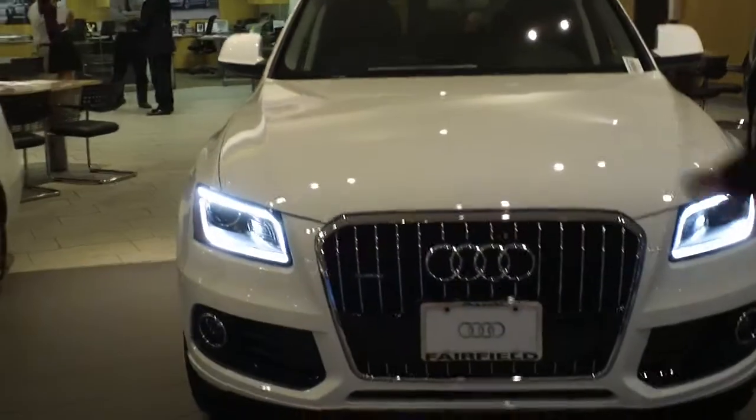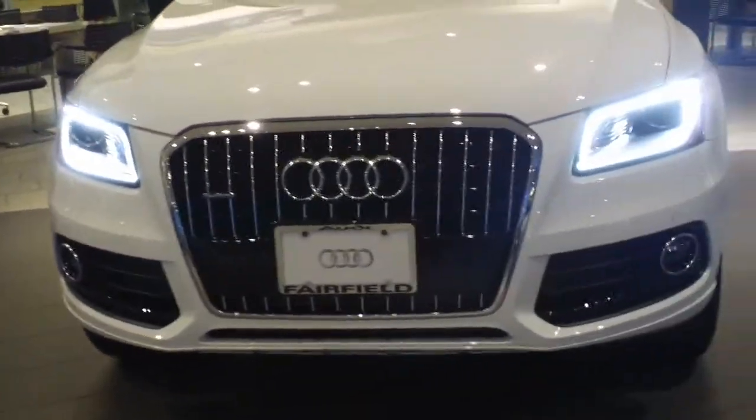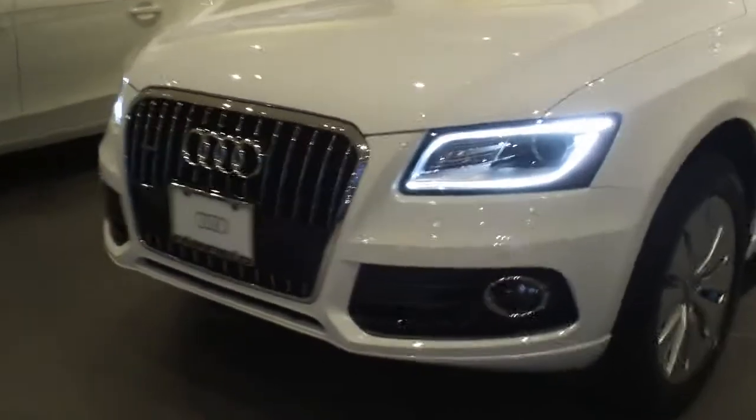As you can see, it's got the trapezoidal grille in the front that's unique to the Audi design. It has tube optic LED lights for 2013, which is an upgrade in the front of the car with the Xenon lights. You can see the fog lamps integrated into the grille.